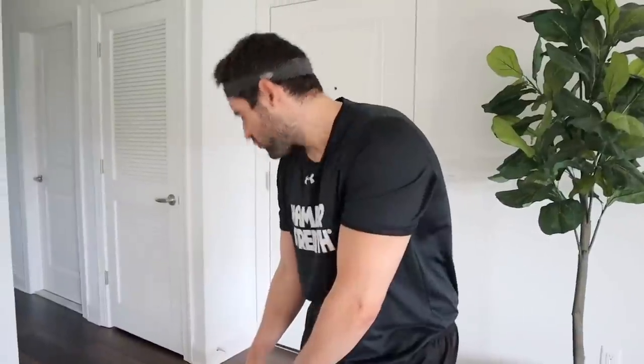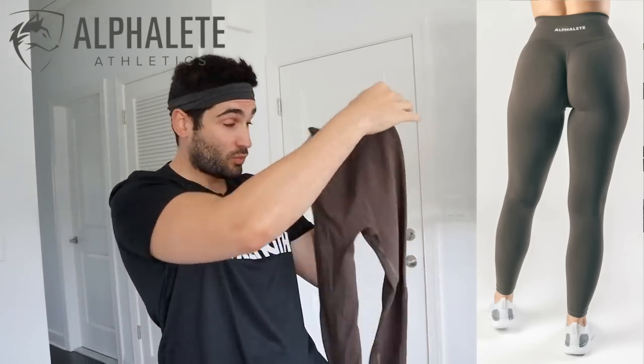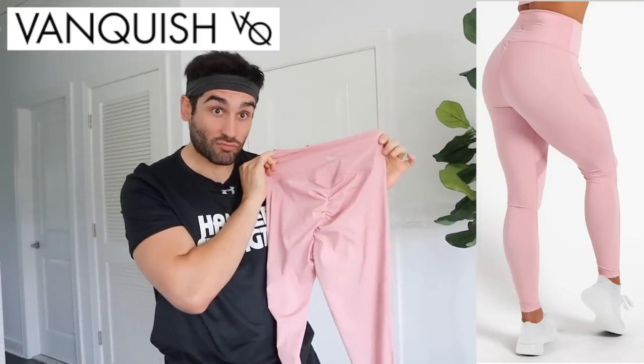Drumroll please - we are looking at the Rider Wear staple scrunch bum in coral, the Alphalete Amplify in mocha, some Bombshell thigh high leggings in gray and black camo, the Vanquish pink irradiate leggings, the Gymshark camo legging in red, and last but not least the Do You Even scrunched seamless in teal. That band is something else - I can't wait to try them on.